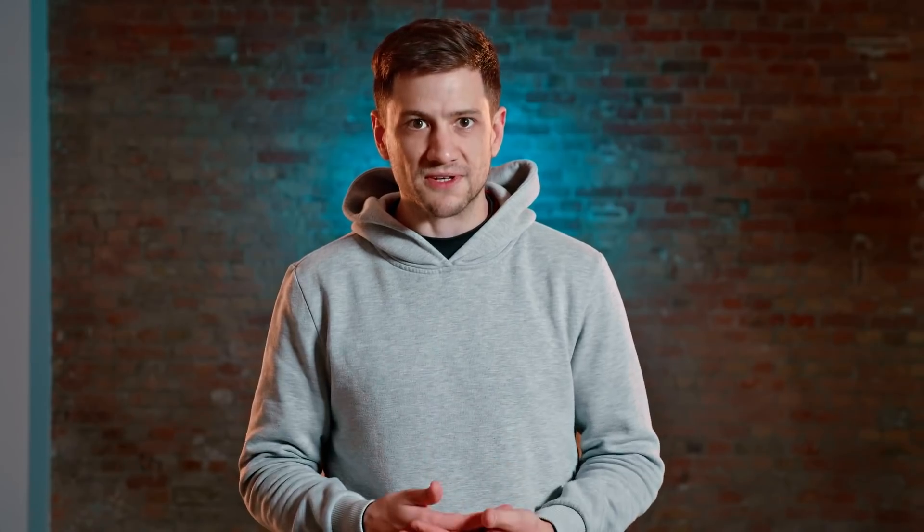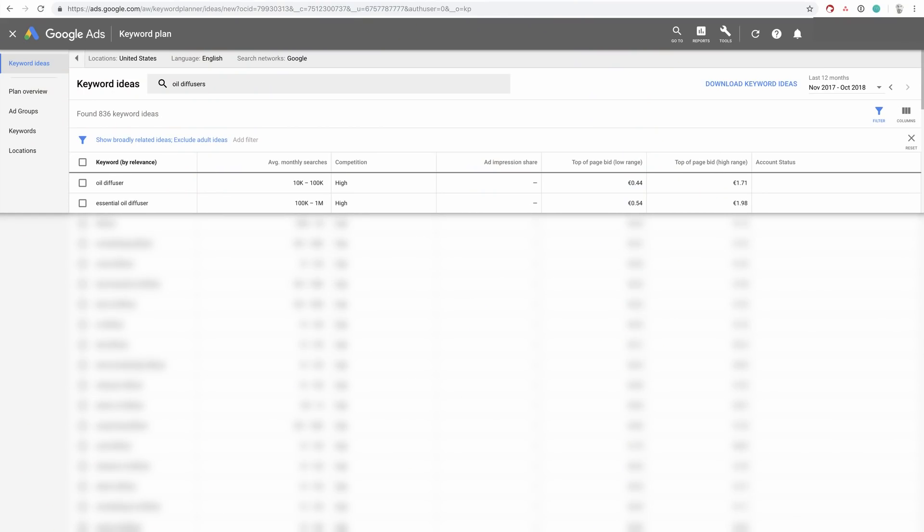The Ideas Keyword Planner is great for helping you appear to a wider audience. For example, you may be selling oil diffusers, but tons of people are searching for 'essential oil diffuser.' Though it's essentially a synonym for oil diffuser, it's one that gets loads more searches. All you need to do then is use this keyword in your content.